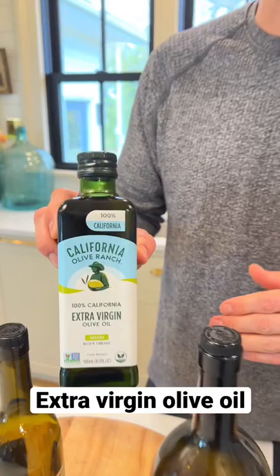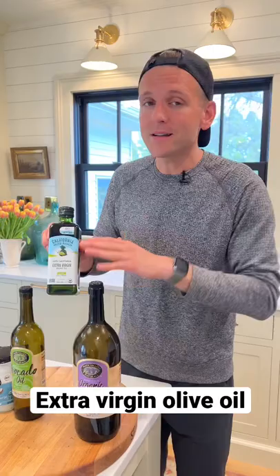Extra virgin olive oil is a little bit more pricey. This I like to use in dressings where I want to taste the olive oil, and for drizzling on top of different soups or stews to have that really good flavor.